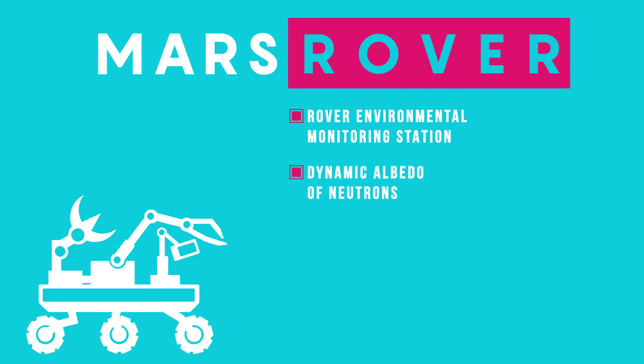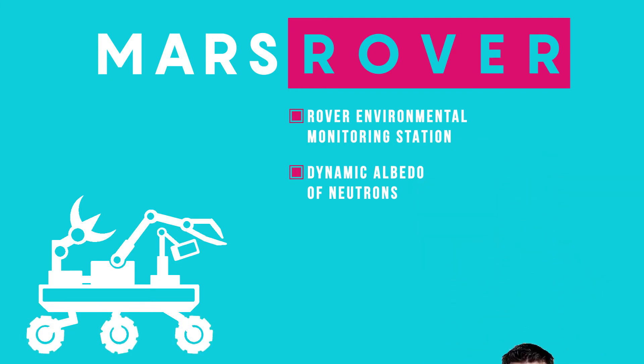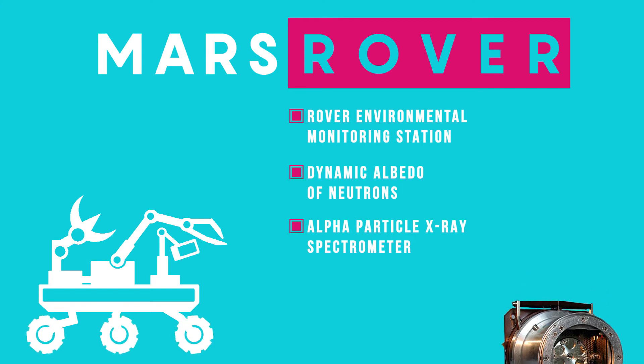The next tool is the Dynamic Albedo of Neutrons — you can just call it DAN. DAN is used to search for water and ice, and it does this by using a neutron detector. The Alpha Particle X-ray Spectrometer is used to measure the abundance of chemical elements in rocks and soils, which is a brilliant use for farmers.